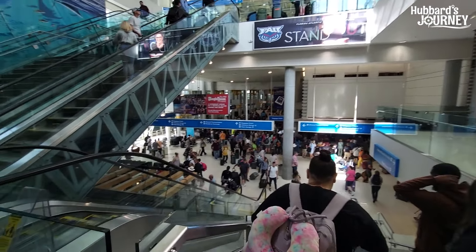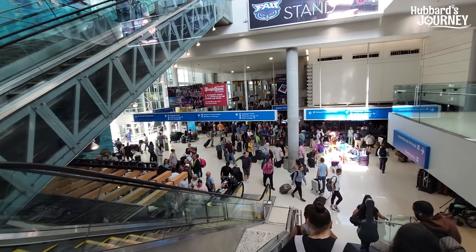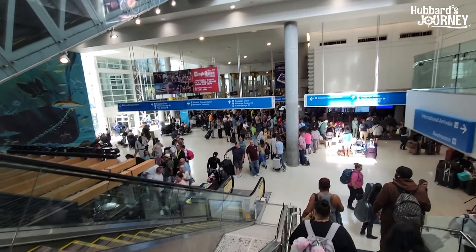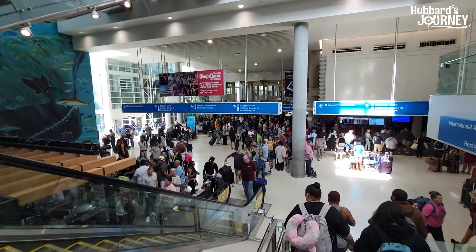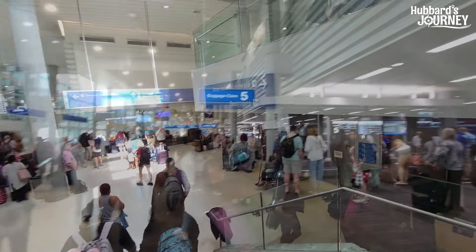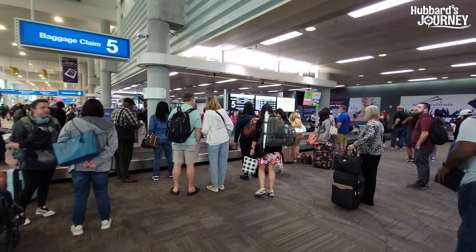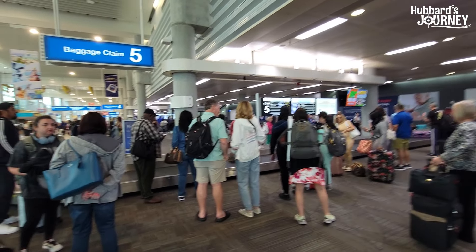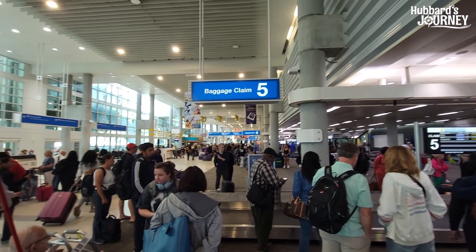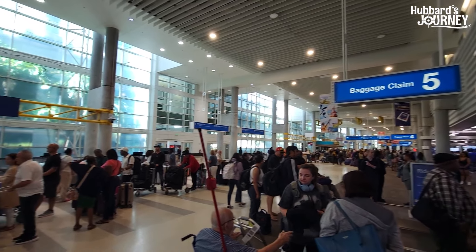Saturday morning in Fort Lauderdale is cruise day. You can see everybody here — most of the people here are going on a cruise. We're going to find out where our bags are. What a mess — people everywhere. Baggage claim five, this is us. Place is a zoo. Cruise day at Fort Lauderdale Airport is crazy.